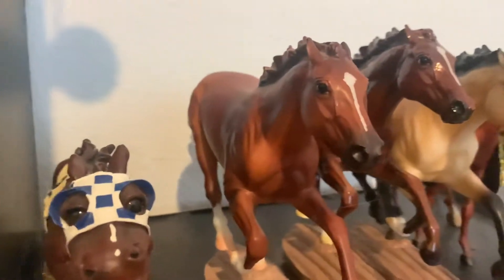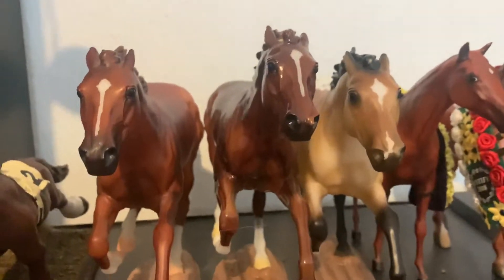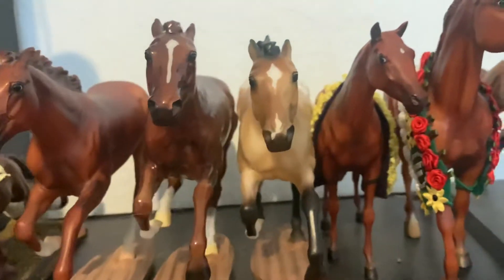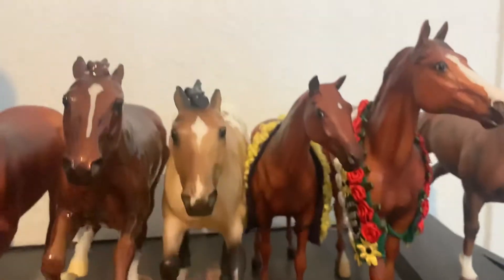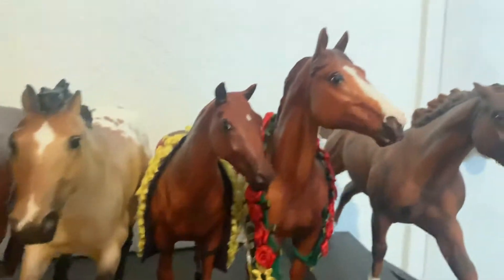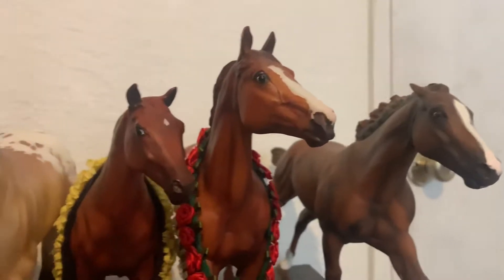Then I have my Secretariat Briar, and a glossy custom Secretariat that came in that lot as well. Then I have Hakan — he was another Briar Tractor Supply special run from last year. He's super pretty; I love Appaloosas. Then I have Sonia Dorr from the movie Dreamer, one of my favorite horse movies of all time. And then I have Justify and California Chrome. I do have a huge thing for racehorses.